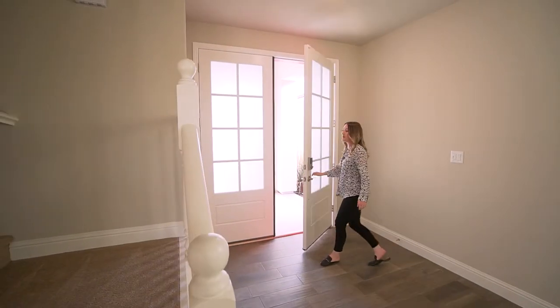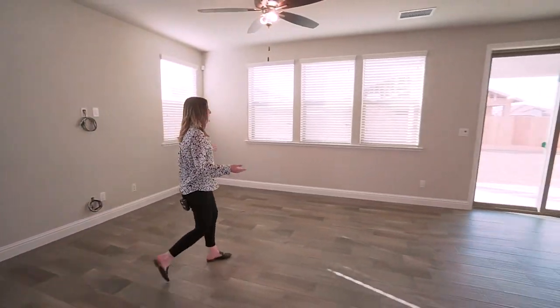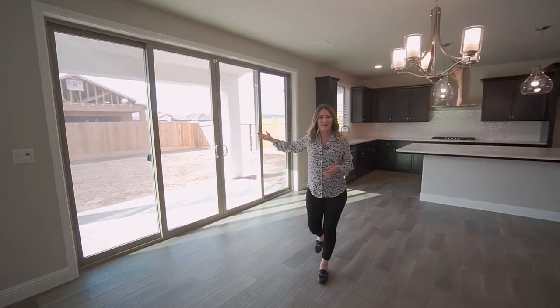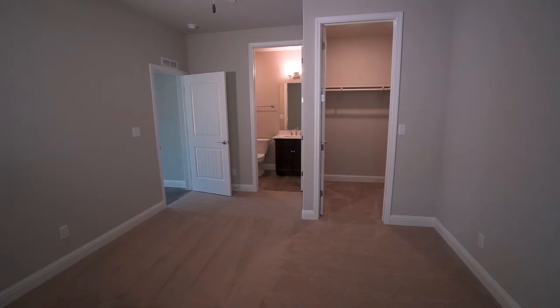As you step through these incredible bright red double doors, you'll walk into this open concept living space that combines a spacious great room with a dining area and the gourmet kitchen. You even have a 12-foot sliding glass door that allows for tons of natural light, plus a multi-generational or guest suite.